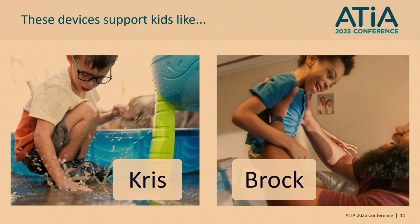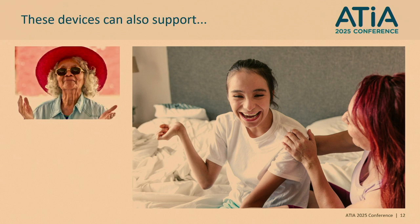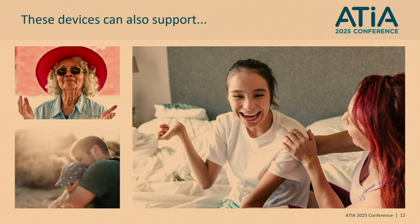These devices support a wide range of people, including kids like Chris and Brock — both autistic kids who love to explore and interact with the people in their lives. Chris uses TD Navio and Brock uses the TDI 110. They can also support folks like Claire, a teenager with cerebral palsy; Agatha, an older adult who has aphasia after a stroke; or Jason, who needs a way to communicate after having surgery due to throat cancer.